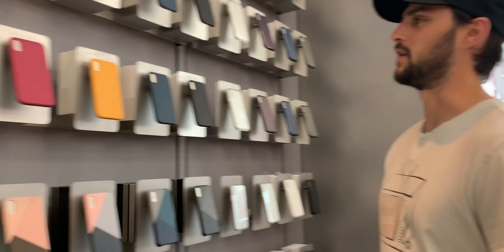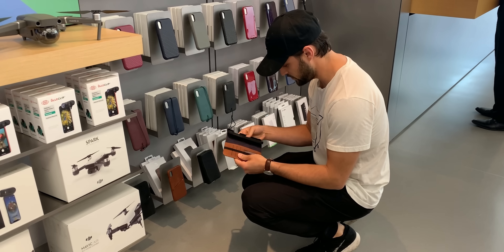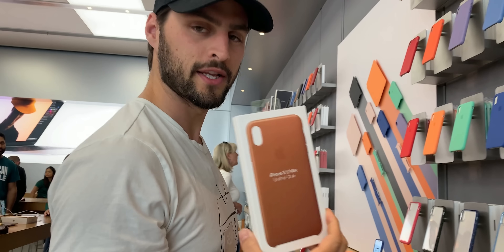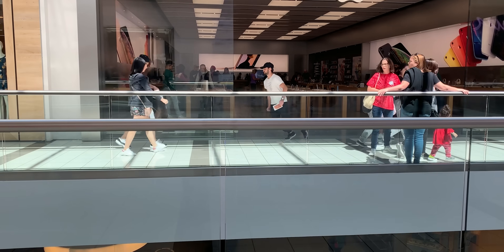At the mall kiosk, we consider a leather wallet case — it looks like it would trap heat big time. We find an official Apple leather case for the iPhone XS Max, which comes out to 70 Canadian dollars after tax. That's crazy expensive.